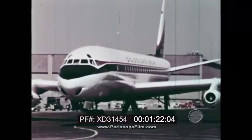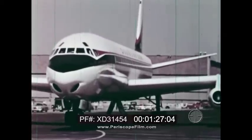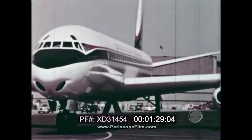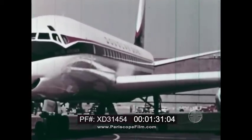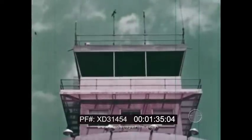Finally, the plane is ready to be tested in the air. The test pilot and his crew taxi the big jet plane out to the end of the runway. The pilot asks the control tower for permission to take off.